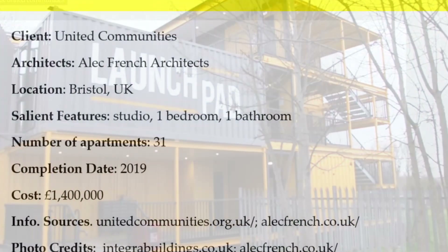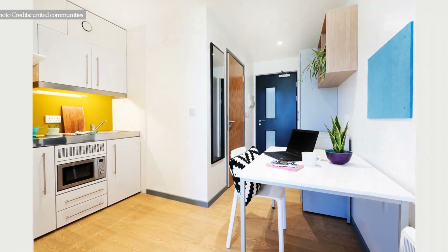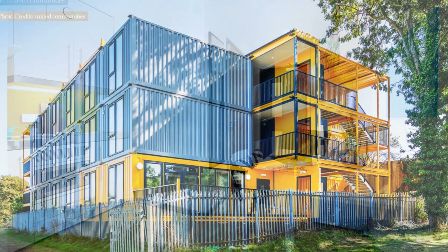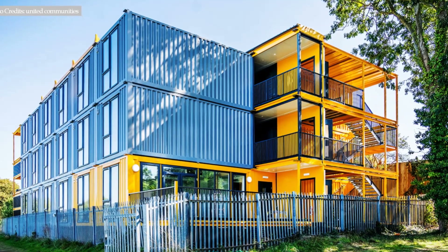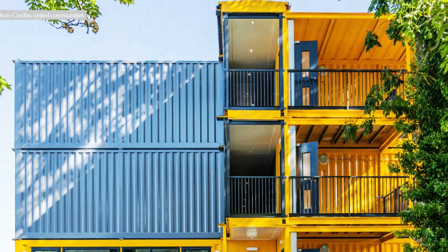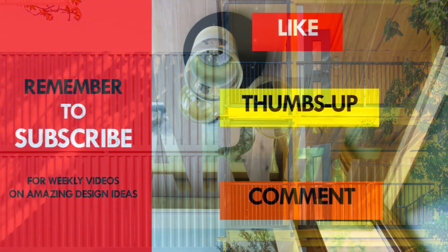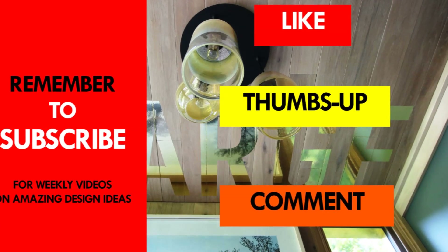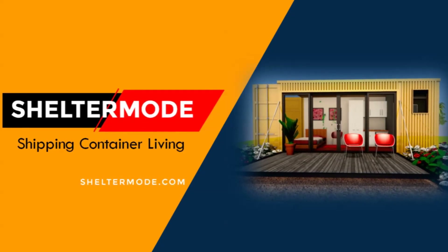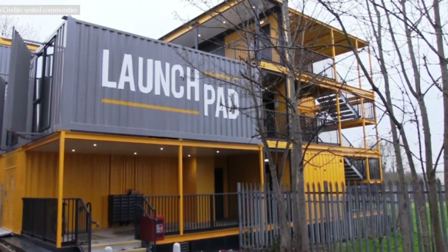Feel free to check them out using the links provided in the description below. Which part of these amazing modular container-like apartments appeals to you the most? Kindly give us your opinion by posting in the comments section below. Tell us what you feel about using custom designed container modules for urban housing like this amazing project. If you like this video, give it a thumbs up and feel free to share it. Subscribe to our YouTube channel for such and more amazing weekly videos on shipping container projects from around the world.